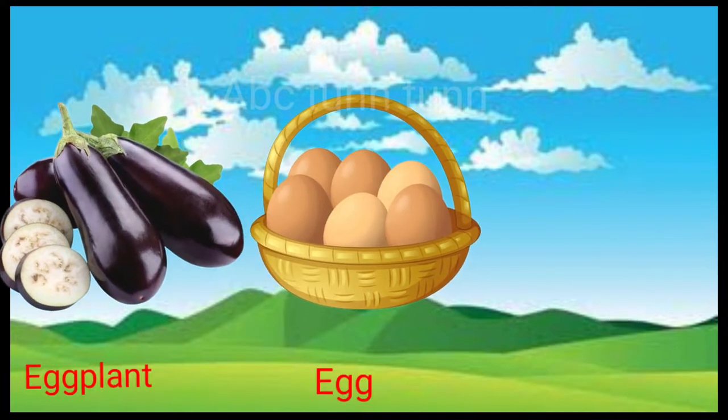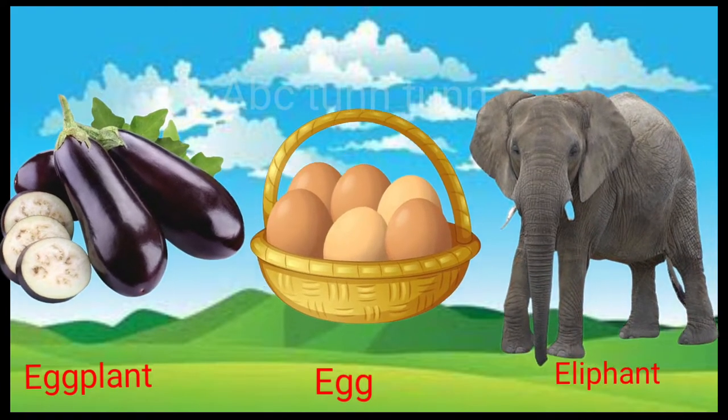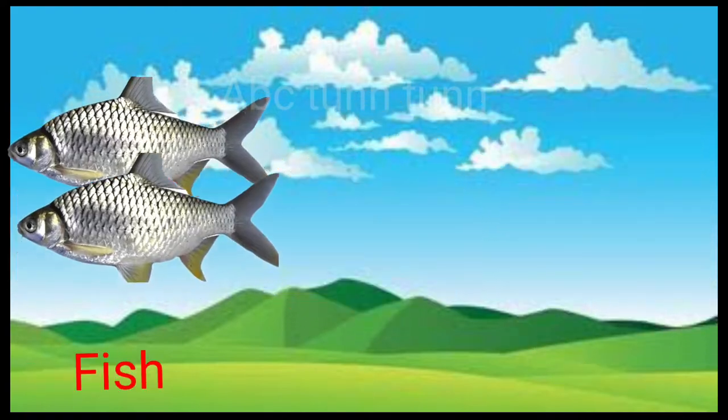E is for eggplant. E is for egg. E is for elephant. Eh, eh, eh.